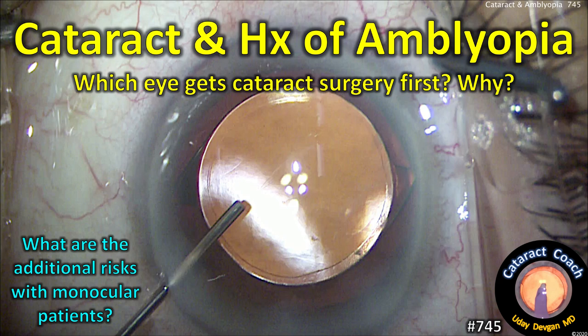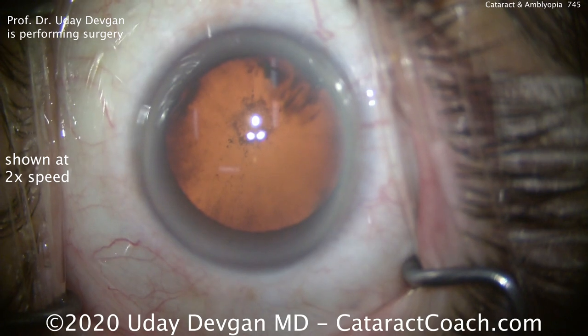Cataractcoach.com. Cataract and a history of amblyopia — which eye gets cataract surgery first and why? And what are the additional risks with monocular patients?